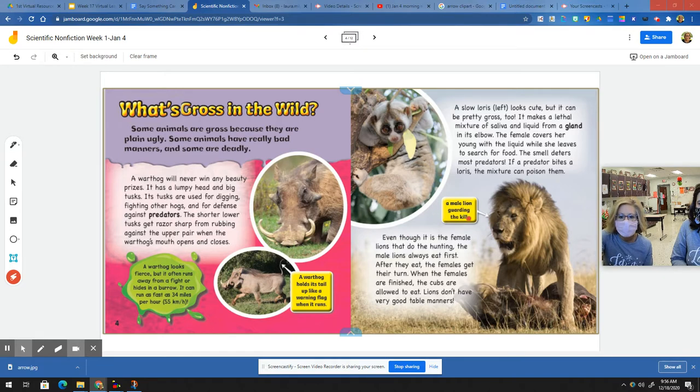A male lion guarding the kill. Even though it is the female lions that do the hunting, the male lions always eat first. After they eat, the females get their turn. When the females are finished, the cubs are allowed to eat. Lions don't have very good table manners.